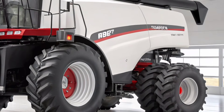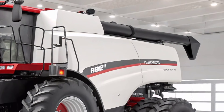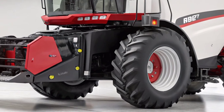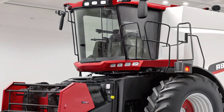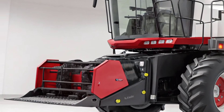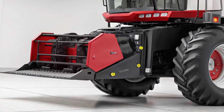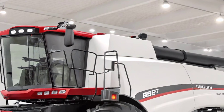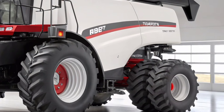That wraps up our in-depth review of the 2025 Case IH AF11 here on Power Haul. If you found this video helpful and want to see more detailed reviews of tractors, harvesters, and other powerful machines shaping the future of farming, don't forget to like, share, and subscribe. We've got plenty more content coming your way, so stay tuned, and as always, keep rolling strong.